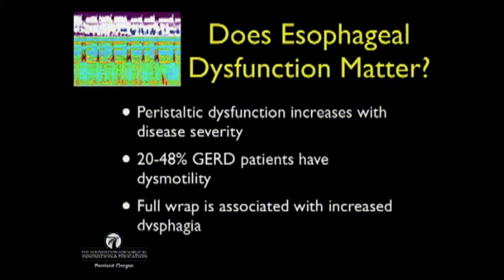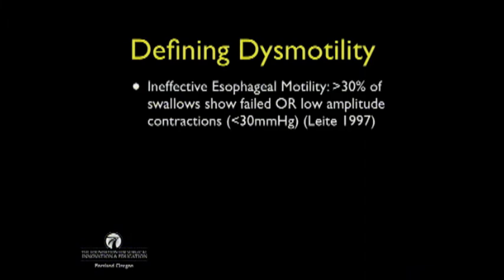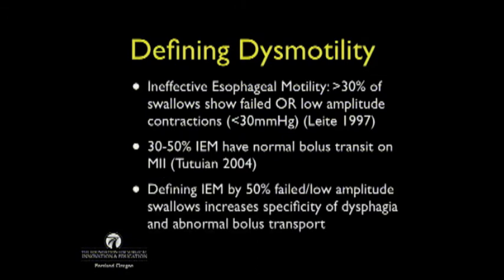Does esophageal dysfunction matter? Peristaltic dysfunction increases with disease severity, and 20–50% of GERD patients will have some degree of dysmotility. We know a full wrap is associated with increased dysphagia. Ineffective esophageal motility (IEM) was defined as more than 30% of swallows showing failed or low-amplitude contractions less than 30 mmHg. However, 30–50% of patients with IEM will have normal bolus transit on video esophagram or impedance testing. There's been speculation we should increase the threshold from 30% to 50%, which would increase specificity for dysphagia.